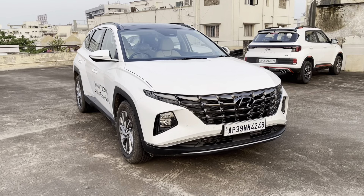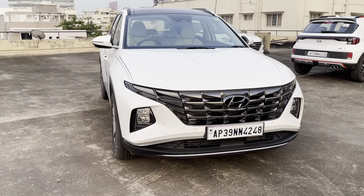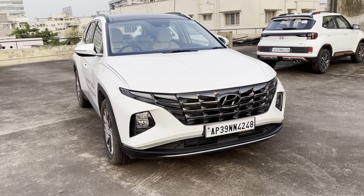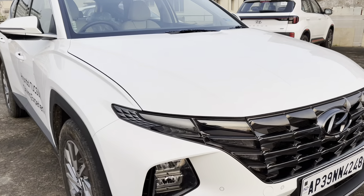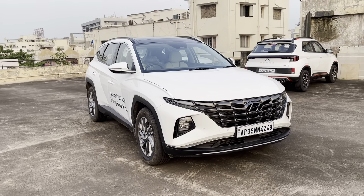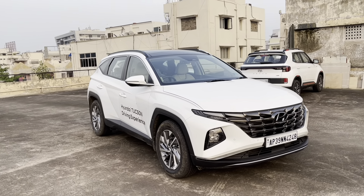That's pretty much about the all-new Hyundai Tucson. Let me know your thoughts in the comment section below. If you like this car or the video, do hit the like button and subscribe to my channel if you haven't already. Thank you for watching and I'll see you in the next video.